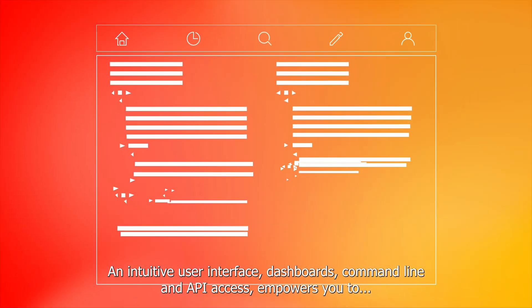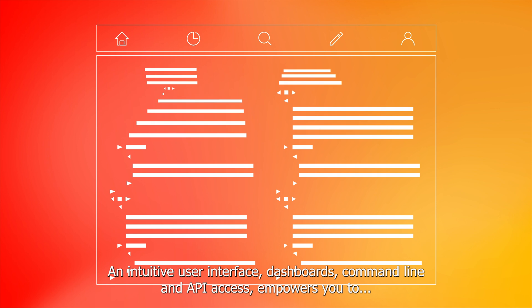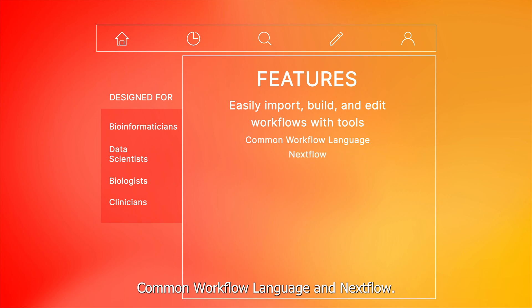An intuitive user interface, dashboards, command line, and API access empowers you to easily import, build, and edit workflows with tools like Common Workflow Language and Nextflow.